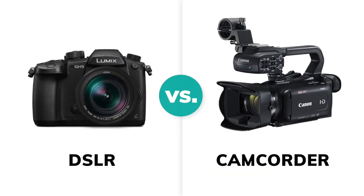Picking the right camera for any job can be challenging, but especially when that job is live video streaming. One question we get all the time is whether to buy a DSLR or camcorder for broadcasting live events. So let's take a look at both.